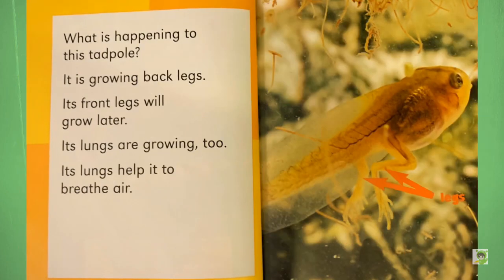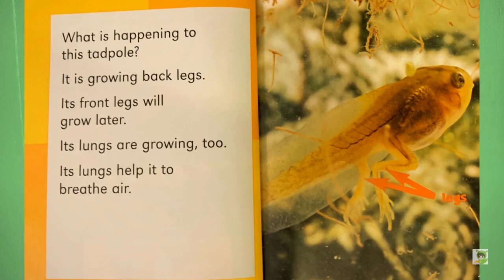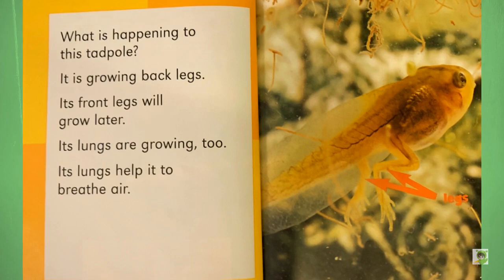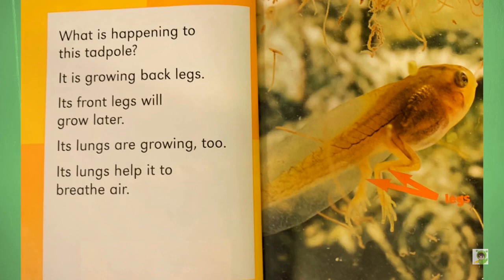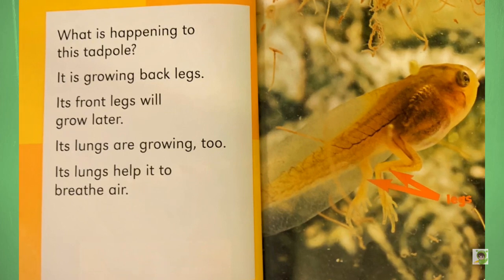What is happening to this tadpole? It is growing back legs. Its front legs will grow later. Its lungs are growing too. Its lungs help it to breathe air. Question: What is a frog's favorite time? Answer: Leap year.